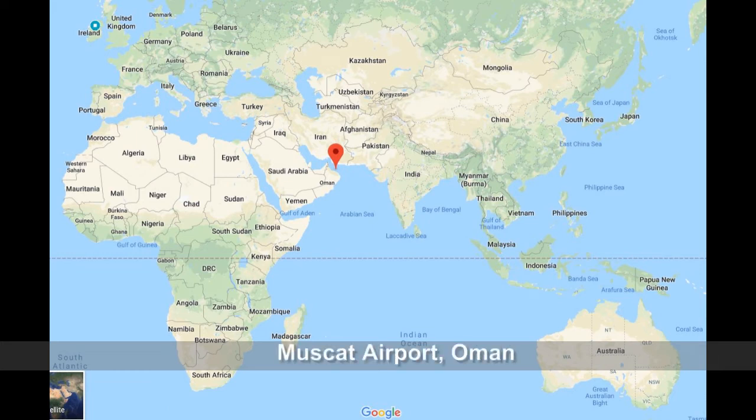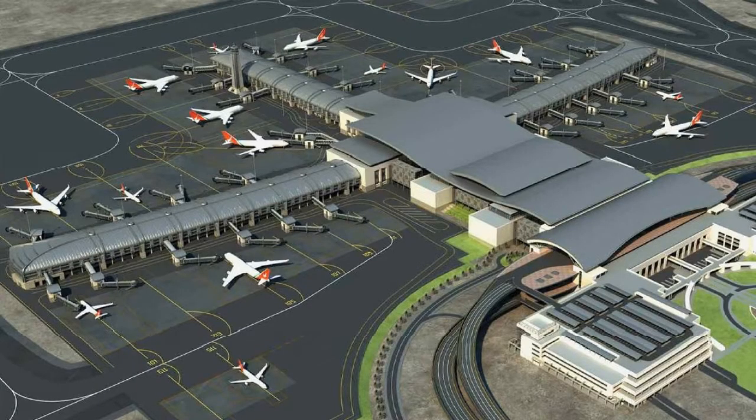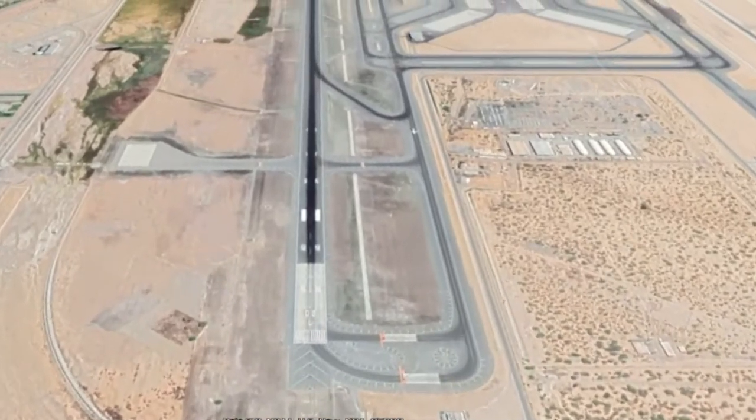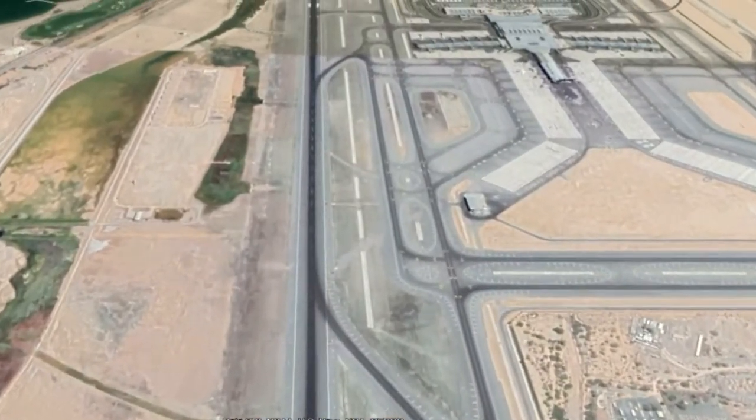Muscat Airport arrival. Muscat Airport is the main international airport in Oman. Passengers should have an idea of what to expect and what is happening when passing through an airport.